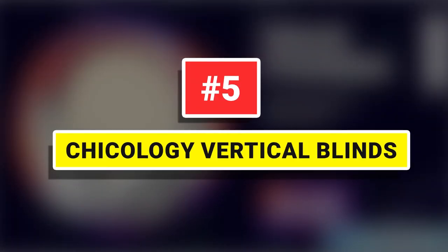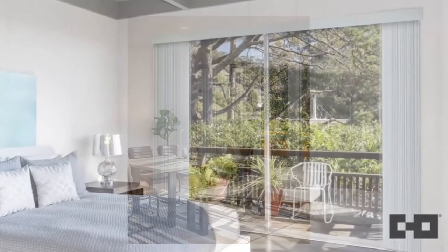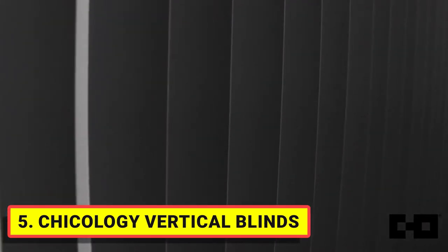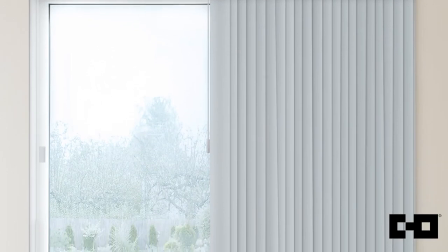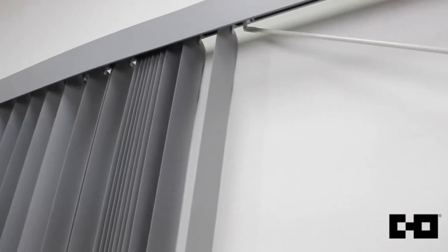Number 5: Chicology Vertical Blinds. Window shades for the home — the modern design and neutral colors complement your decor for a sleek finish. The PVC slats are practical and easy to clean. Ideal for your bedroom, dining room, or living room with sliding doors. As a versatile shade, you can create a room darkening ambience by closing all slats and adjusting to your desired privacy level.